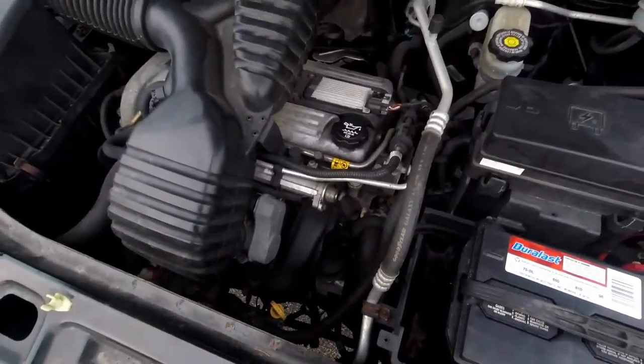Now here's the engine bay of the 2.2-liter four-cylinder. It's funny because this engine is tiny for how big the engine bay is — the engine is less than half the size of the bay. You can see the air intake there. Not bad at all.